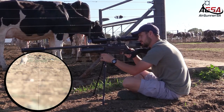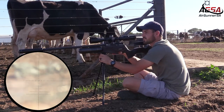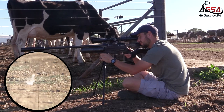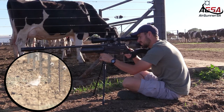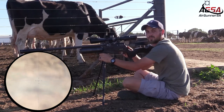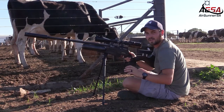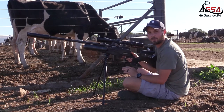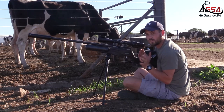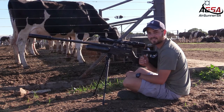Another one's coming in — fairly close, looks like about 33 yards. Got it. Beautiful shot. I must say I'm really happy with these pellets. I still need to get used to holding for the wind again. Shooting the slug so much, you get lazy.